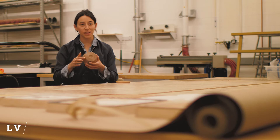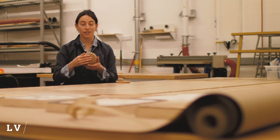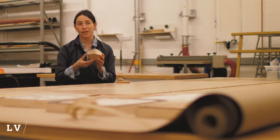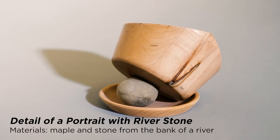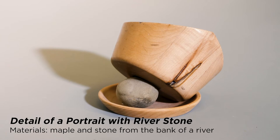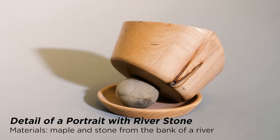So I turn it on the lathe. I make a tiny little divot in the bottom. It has this wedge shape on the top. Kind of reminds me of a cup, but it's not a cup. It doesn't function in any particular way.